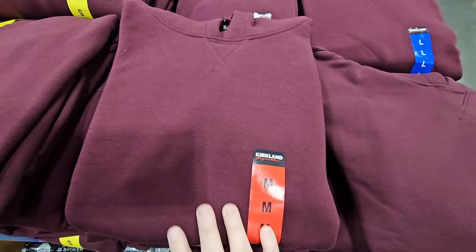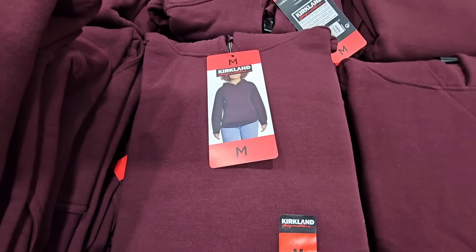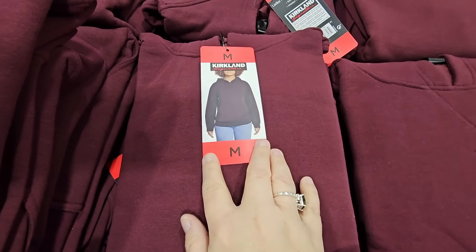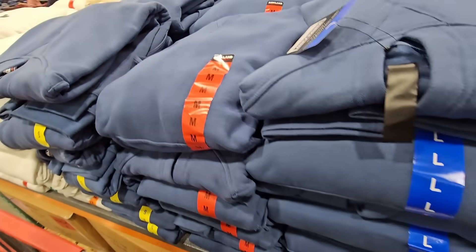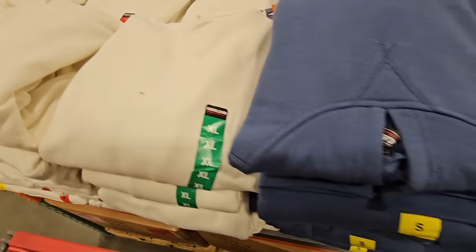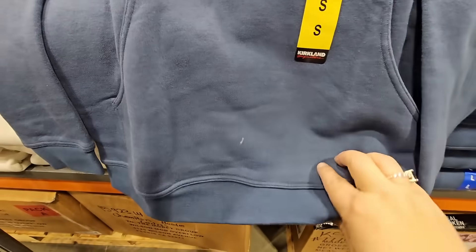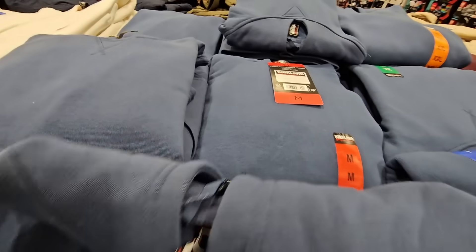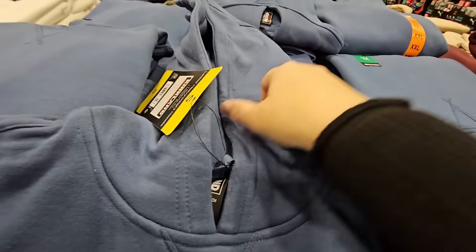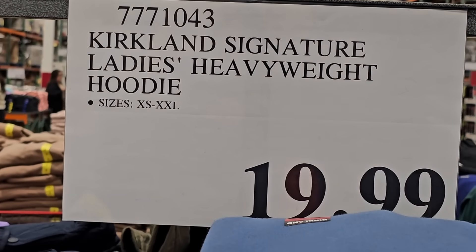We have a new hoodie by Kirkland. This one doesn't have the Kirkland name on the outside — you only see it on the inside, so you wouldn't know it from the exterior. About three different colors to choose from — really nice and casual. They are a little thick, so these will definitely keep you warm. You have a pocket in the front and fleece lining inside. Sizes run from XS all the way up to XXL. I don't see a drawstring, so it's just a casual hoodie. $19.99.